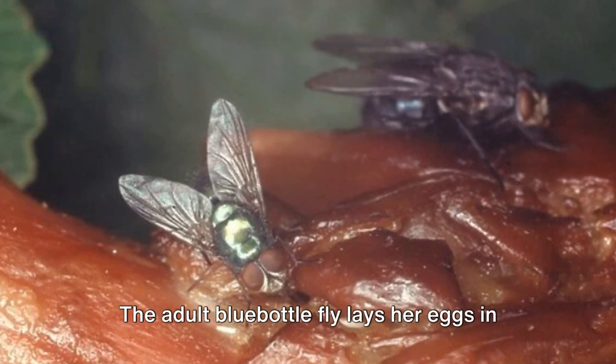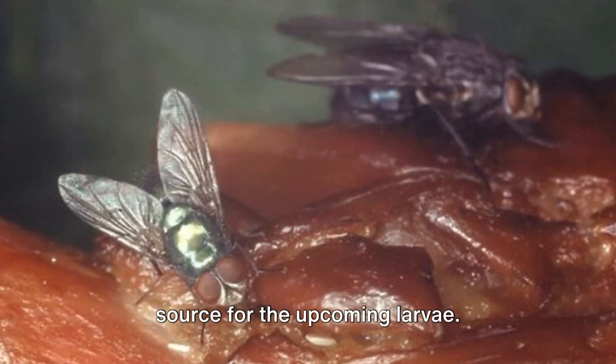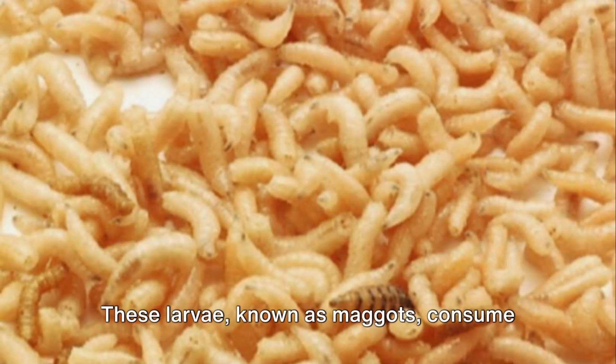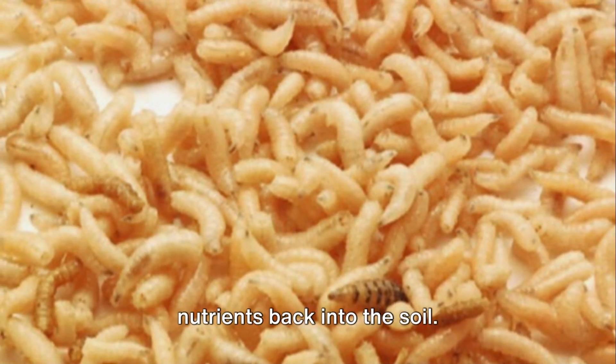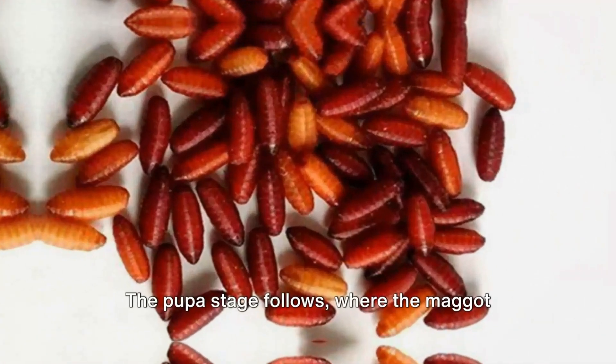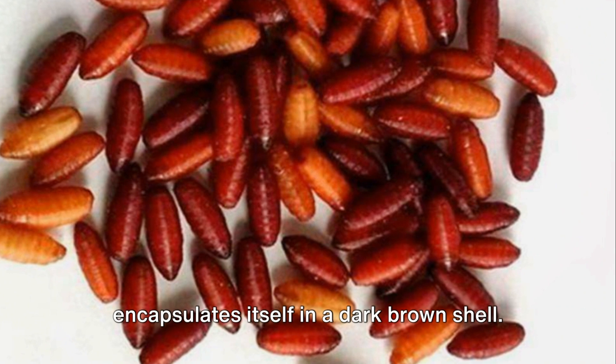The adult bluebottle fly lays her eggs in decaying organic matter, providing a food source for the upcoming larvae. These larvae, known as maggots, consume the decomposing matter, playing a crucial role in breaking down and recycling nutrients back into the soil. The pupa stage follows.